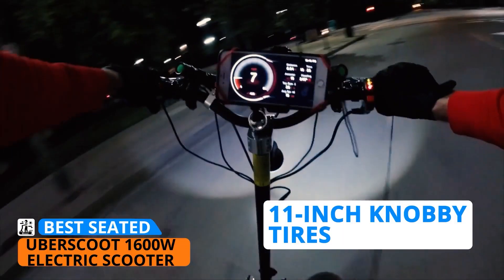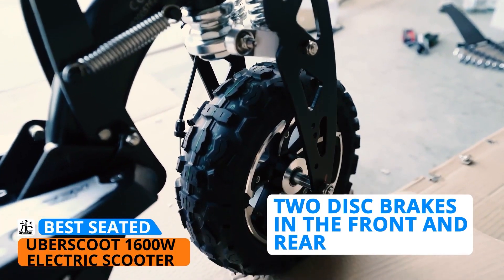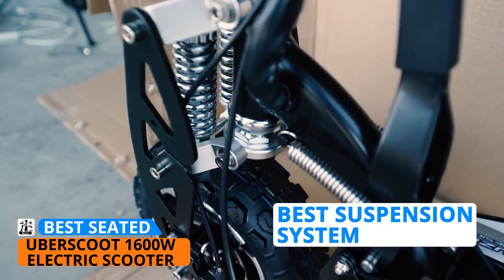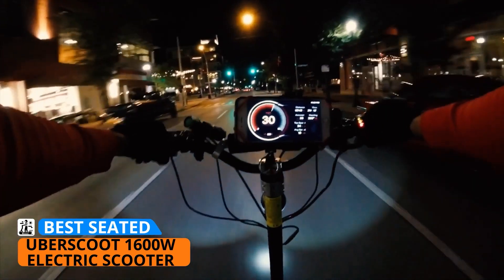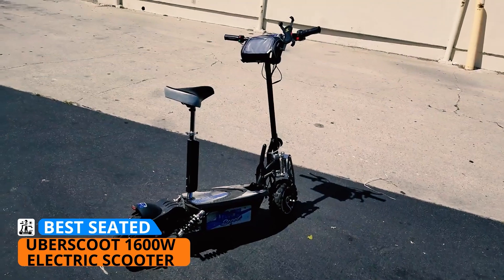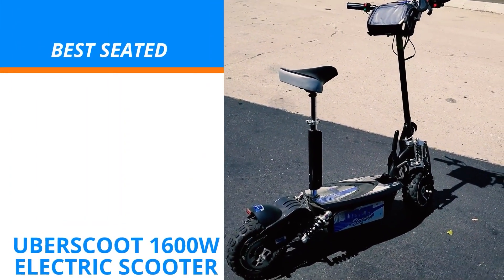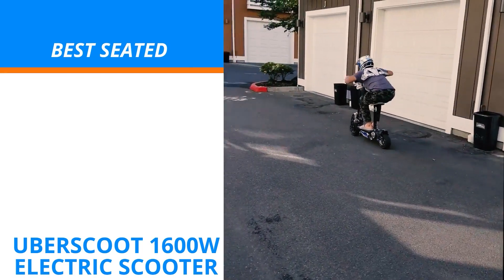The Uberscoot is equipped with massive 11-inch knobby tires that roll smooth on any type of surface. It's built with two disc brakes in the front and rear for an extra dose of safety, and comes with a wide deck where you can attach the seat for maximum comfort, along with one of the best suspension systems on an electric scooter. However, the Uberscoot does fall short on a couple of aspects, such as the long charging time, the loud motor, and the heavy frame. The manufacturer focused more on safety and reliability above anything else. The Uberscoot 1600-watt electric scooter is the perfect option if you're looking for the best seated e-scooter for long strolls in the park.